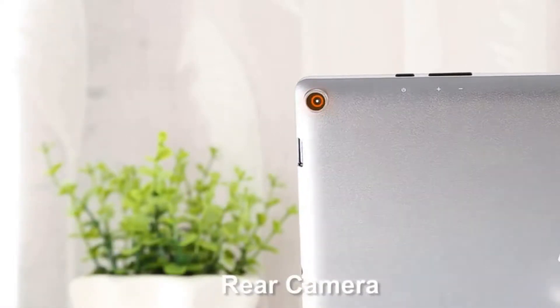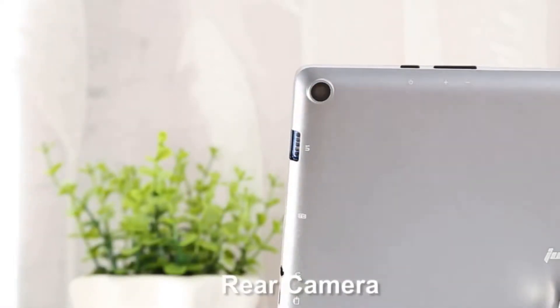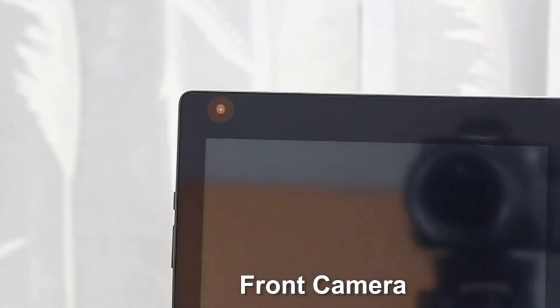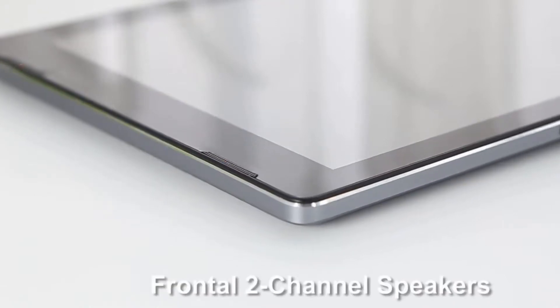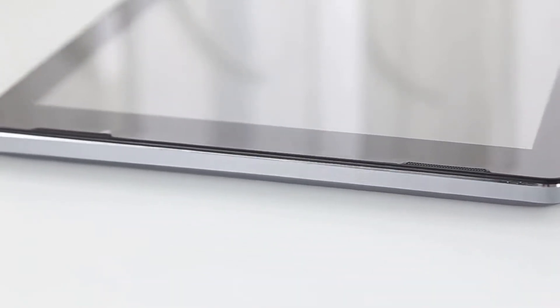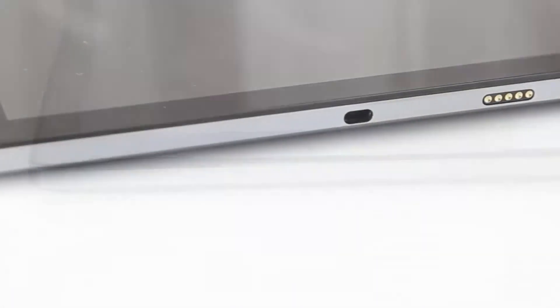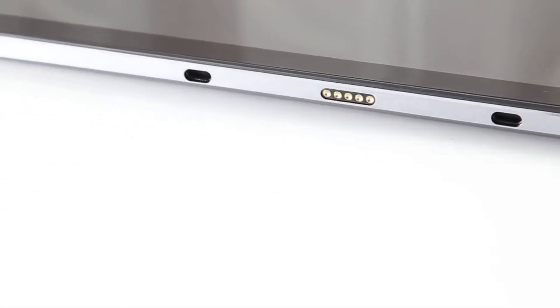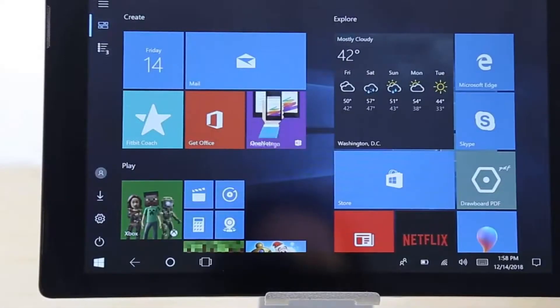The Jumper EZpad 7 features 4GB DDR3 RAM for advanced multitasking and 64GB eMMC storage capacity. The HDMI output expands your viewing options — you can connect the device to an HDTV or high-definition monitor to set up two screens side-by-side or simply enlarge pictures.